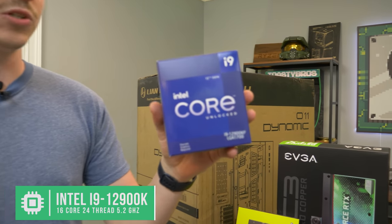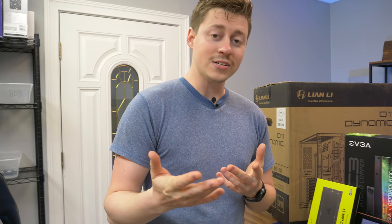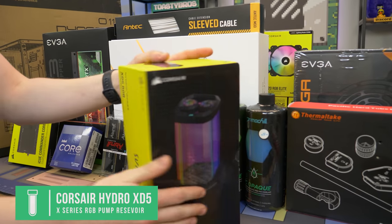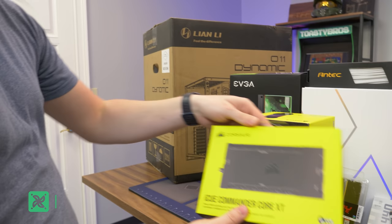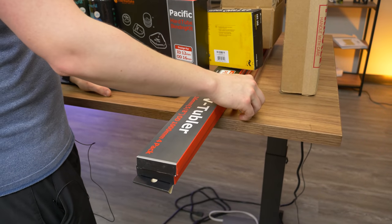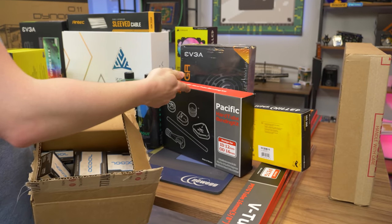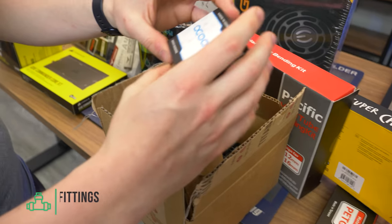For the processor, we have the Intel i9-12900K — there is not any better processor out right now, with 16 cores and 24 threads. The board itself basically has a water block built into it, so we're going to be using this Corsair XD5 reservoir, which is RGB and very beautiful. We have an iCUE Commander Core XT to help manage all the fans. And we have this Thermaltake PETG tubing — it's a flexible plastic that you bend with a heat gun. We also have the Pacific Hardware Tubing Bending Kit, with Thermaltake and Ocool fittings including 90-degree and straight-on connectors.